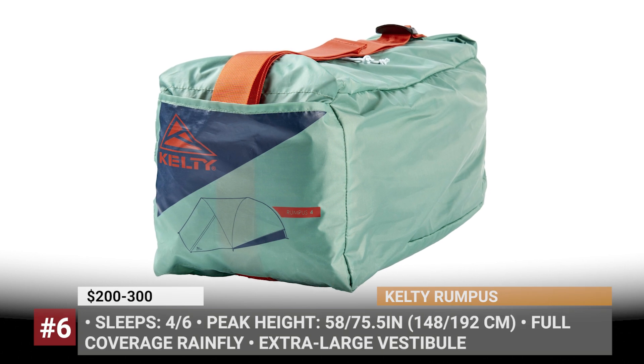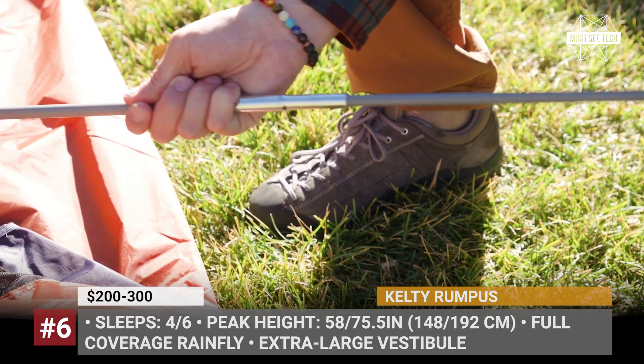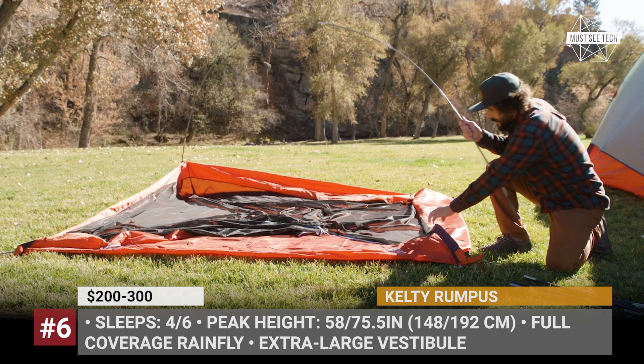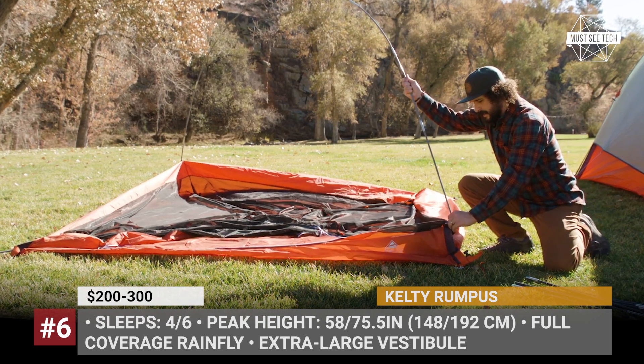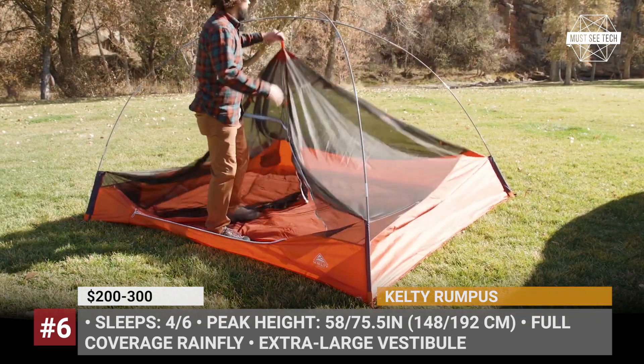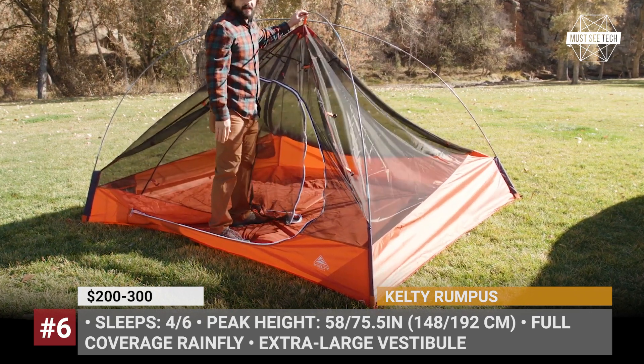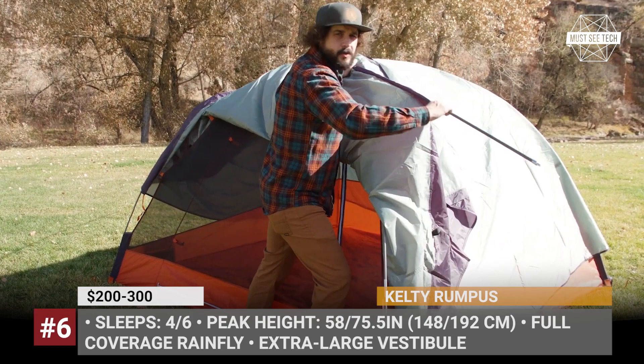Kelty Rampus. Available in 4- and 6-person sleeping versions, the Kelty Rampus series shares similar competitive advantages, the biggest of which is plenty of space. Both models have an extra-large vestibule with enough room for any gear like mountain bikes, coolers, or several chairs for your friends.